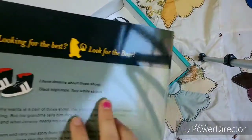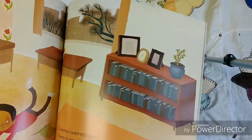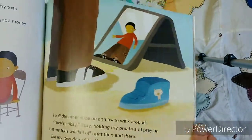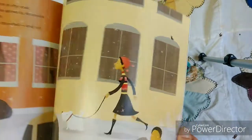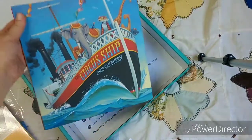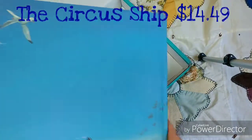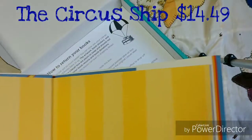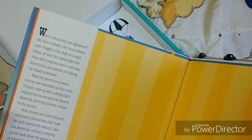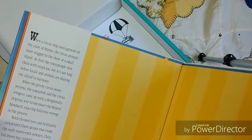Next we have 'Those Shoes' — we've all been there when we've wanted something and have just needed to get it. Looks like he got those shoes! And then last is 'The Circus Ship.' When a circus ship runs aground off the coast of Maine, the circus animals must stagger to the shore of a small island.